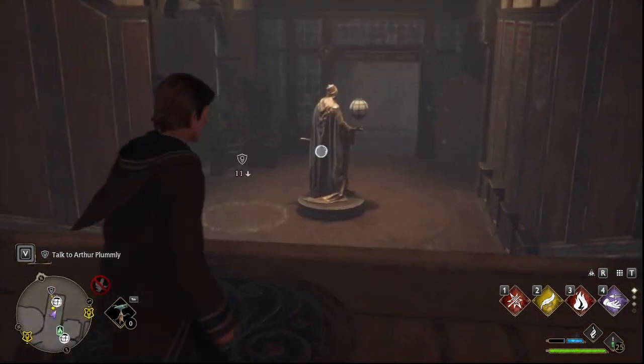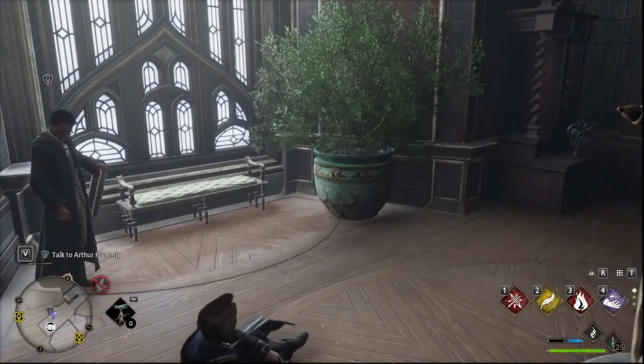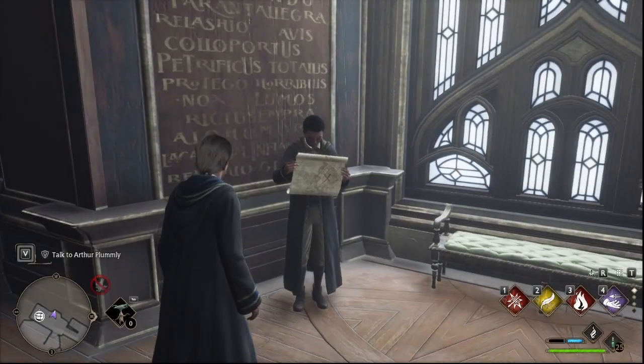So that location is right here — this is where it teleports you — and just beneath these stairs is where you're going to start this quest. We're here at the wrong time of day, so we have to wait. And then here is Arthur Plumlee, so we're going to talk to him.